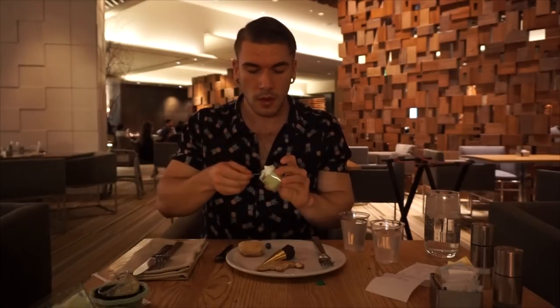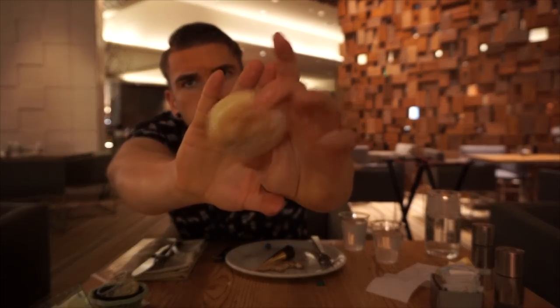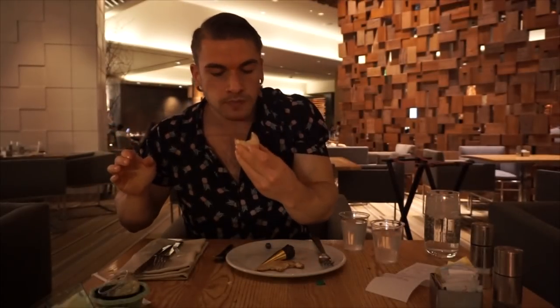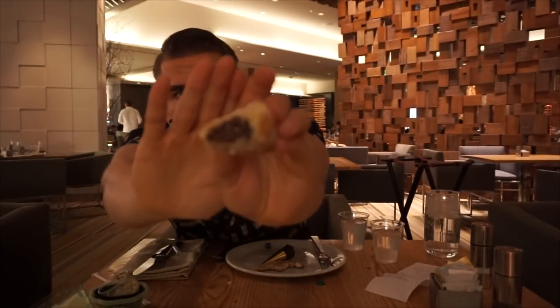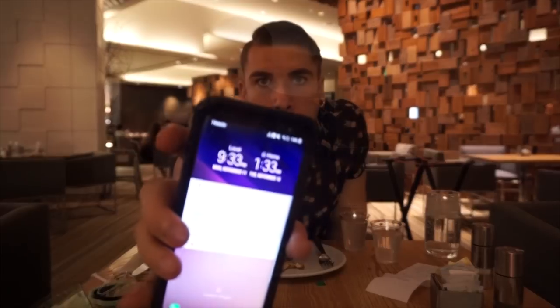Here is the green tea matcha mousse — which was really cool. I feel like matcha is a great flavor. This was a Nutella filled or hazelnut filled pastry — which was exactly what it sounded like: basically a little donut with Nutella on the inside. Again, it was a really cool item, it was tasty, nothing wrong with that.